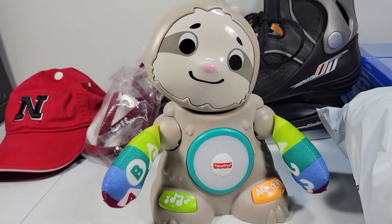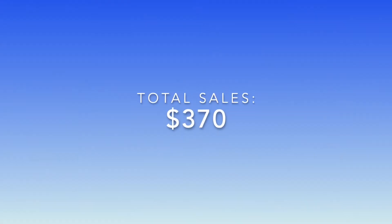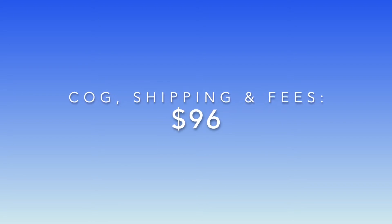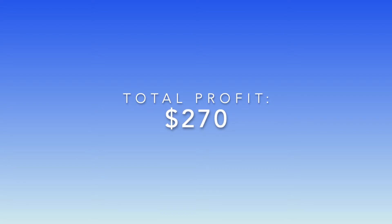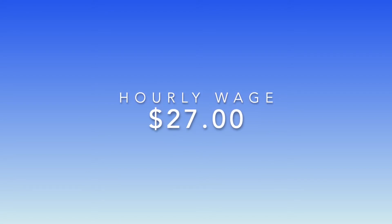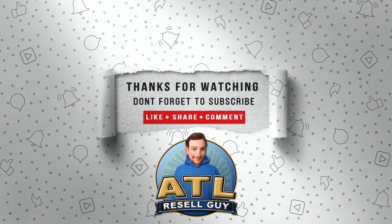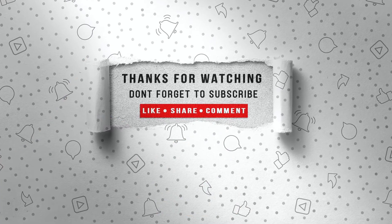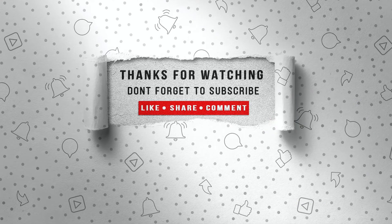Total sales from this video were $370. Cost of goods, shipping, and fees were $96, and total profit from the video was $270. I spend about 10 hours a week on average between sourcing, listing, and shipping, so I make about $27 an hour. Thank you for watching — if you like the content, hit the like button, share the video, put a comment down below, and do consider subscribing.